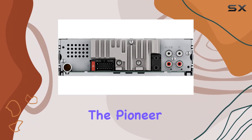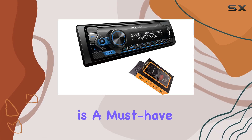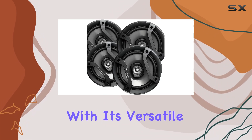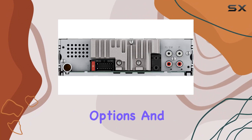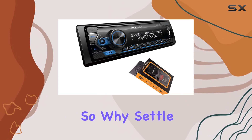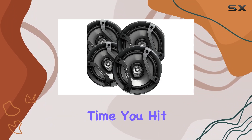Overall, the Pioneer Single DIN Bluetooth Digital Media Receiver with short chassis is a must-have for anyone looking to upgrade their car audio system. With its versatile connectivity, impressive playback options, and stellar sound quality, it's a true game changer on the road. So why settle for mediocre sound when you can have a concert-like experience every time you hit the road?